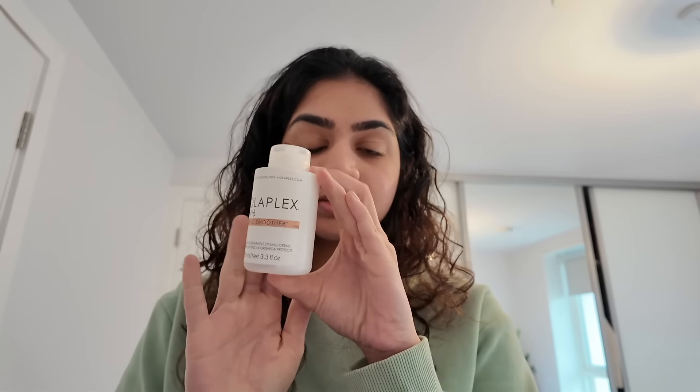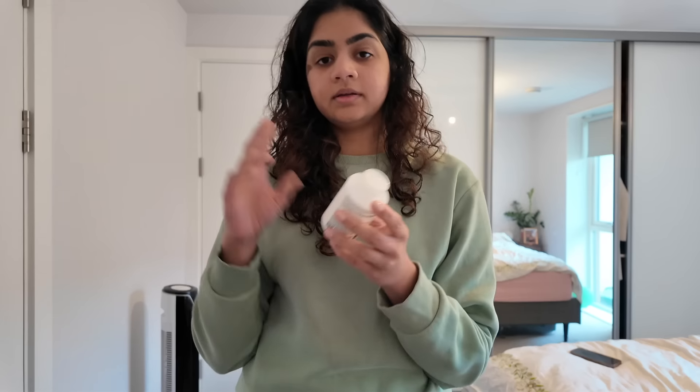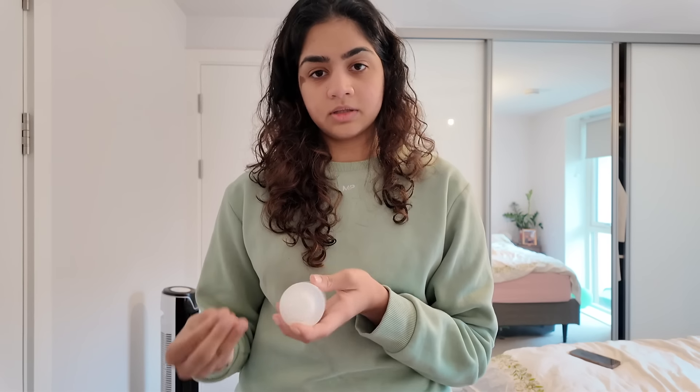To dry after hair wash I use two products. One is the Olaplex No. 6 Bond Smoother. It helps to reduce frizz and works as a leave-in conditioner that you put on before drying your hair.